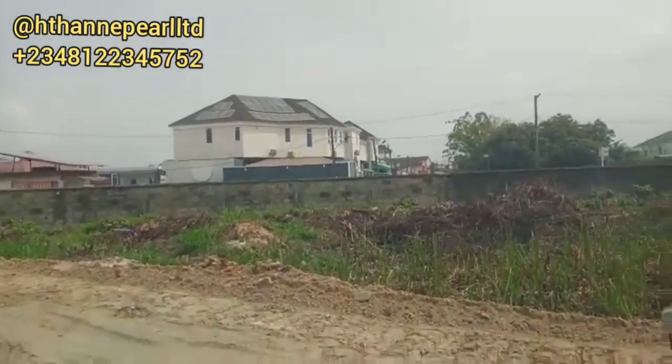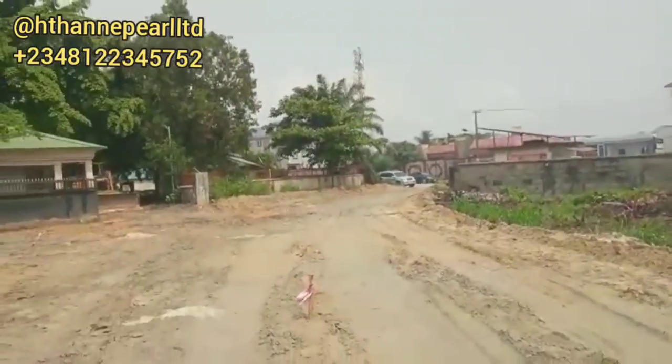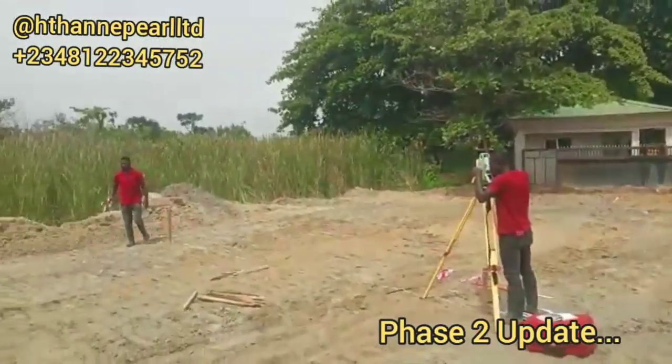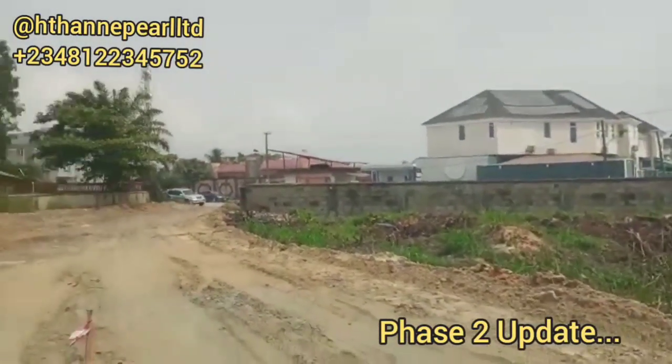Welcome to Genesis Court Phase 2. As you can see, the access road is ongoing and construction is already in progress — it's rapid work. You can see it's within a well-developed environment.